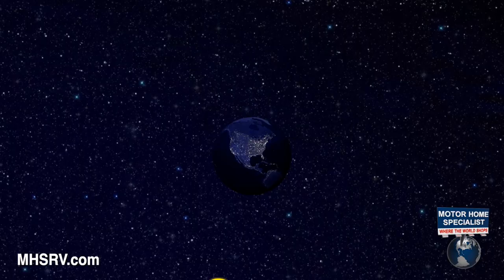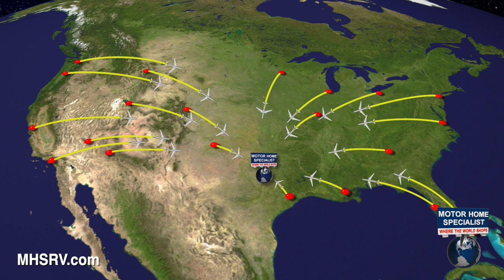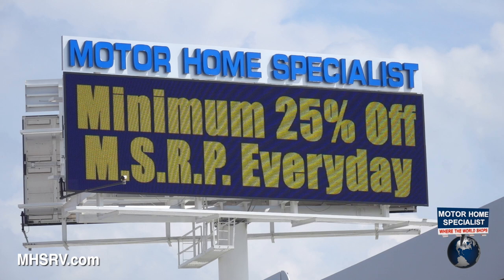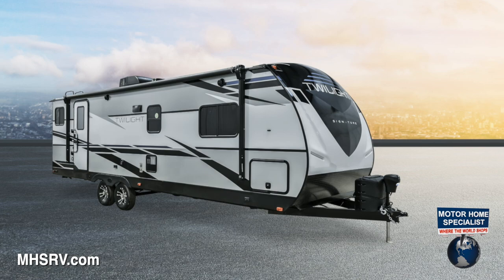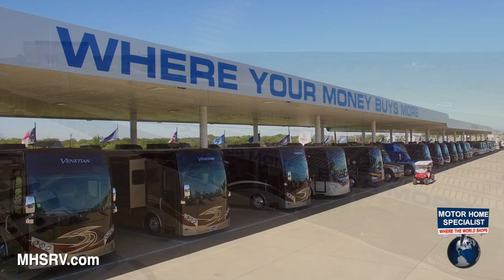With approximately $165 million in inventory to choose from, all at one central location, making it easy to fly in from anywhere in the country and then drive your new dream motor coach home. All sale-priced at a minimum of 25% off the Manufacturer's Suggested Retail Price every day. New RVs ranging from about $20,000 to over $2 million, and everything in between. You'll find them all for less at Motorhome Specialist. Nobody knows these coaches better, and nobody provides a better selection, all with upfront and everyday low sale prices.